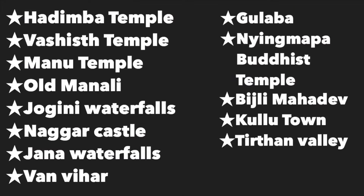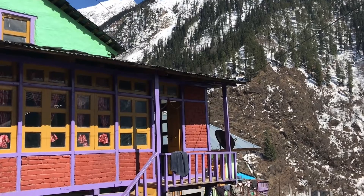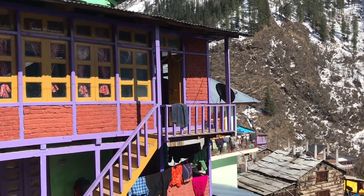The list of places to visit in Kullu Manali is very long. We have compiled a list of a few of the most beautiful places which you should definitely visit on your trip to Kullu Manali.